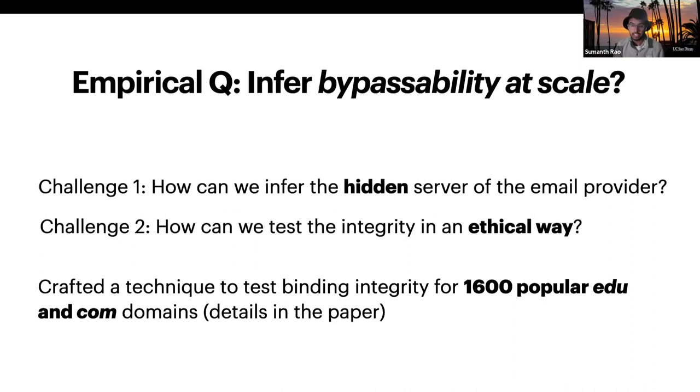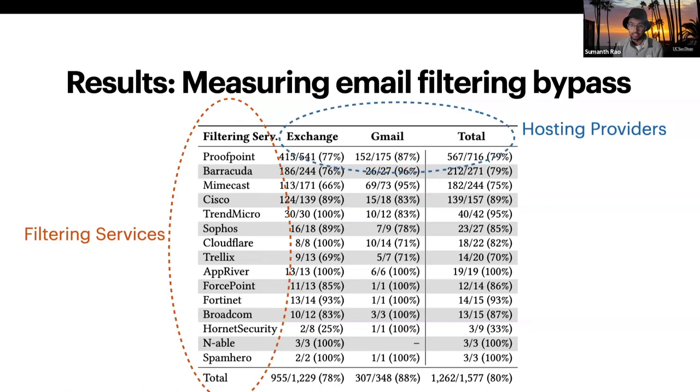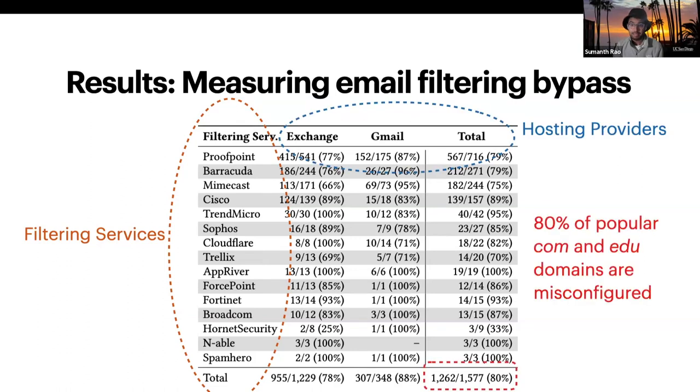And using these techniques, we test the integrity of 1,600 popular domains. In doing so, we studied domains using 15 popular filtering services and other popular hosting providers. And nearly 80% of all the domains we studied are misconfigured to allow filtering bypass.